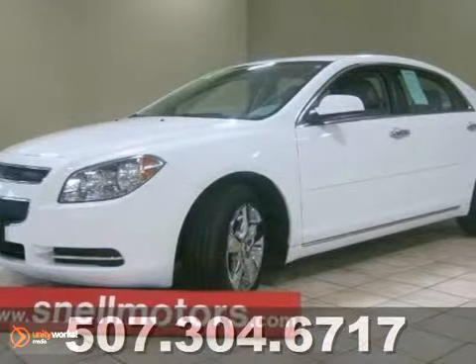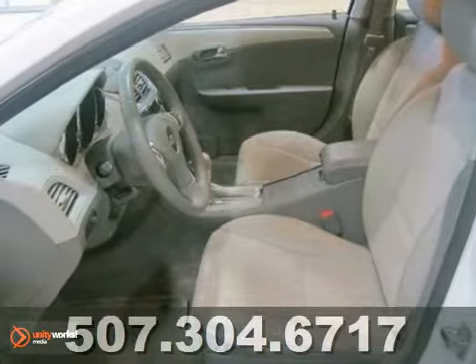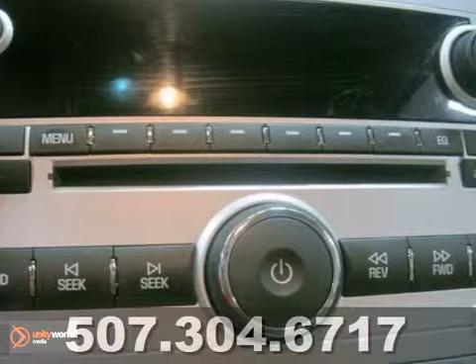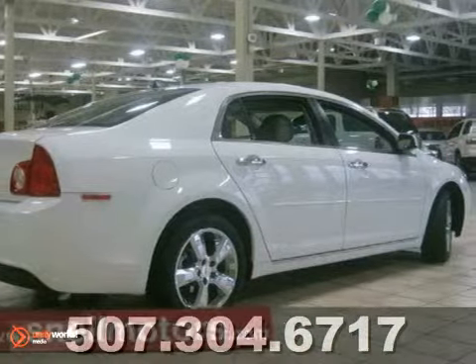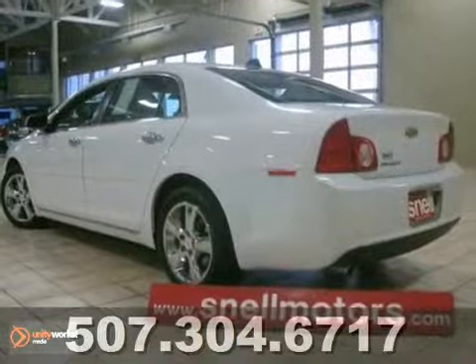We're not playing any tricks on you right now. We truly have a 2012 Chevrolet Malibu sitting in our showroom at this very moment. You're getting a brand new vehicle at a used car price. This great vehicle features satellite radio, remote start, heated seats, and great gas mileage. What more could you ask for? Oh, and it comes in a very stylish and classy white exterior.